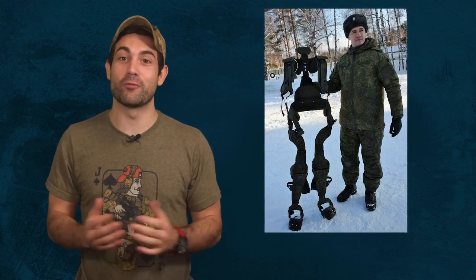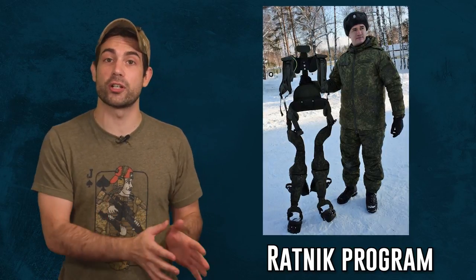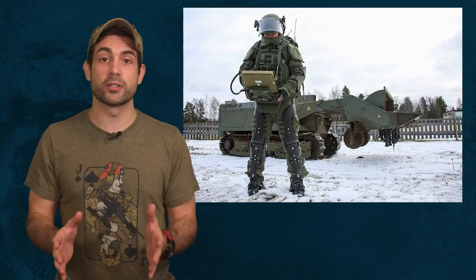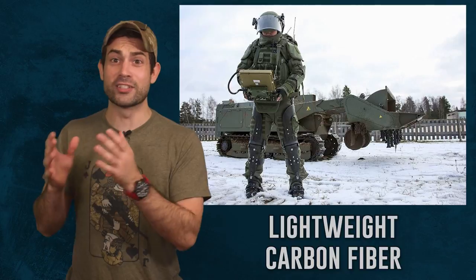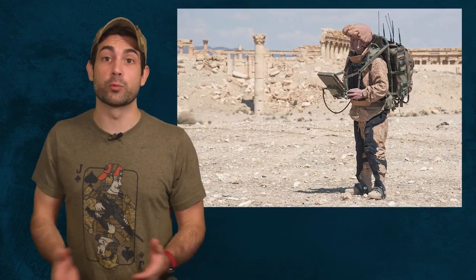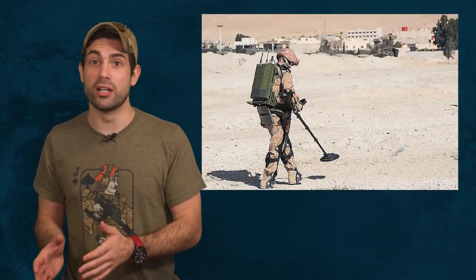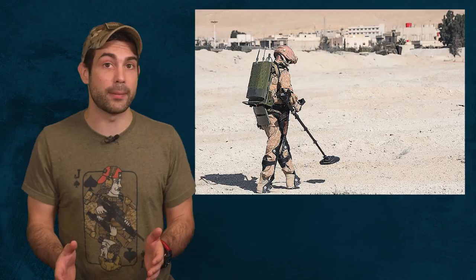This prototype was developed by Roztek as part of the Ratnik program. The Ratnik program is the next-generation Russian infantry body armor system, and it's actually really cool. The exoskeleton is made of lightweight carbon fiber. It supports the soldier's back and legs when carrying a pack of up to 110 pounds. According to Russia, the prototype was already tested by their armed forces in real-life combat situations.